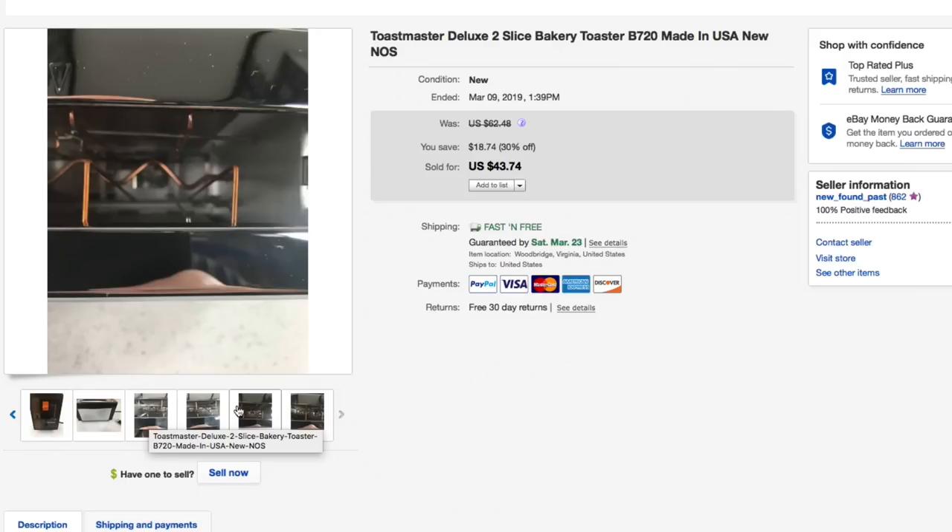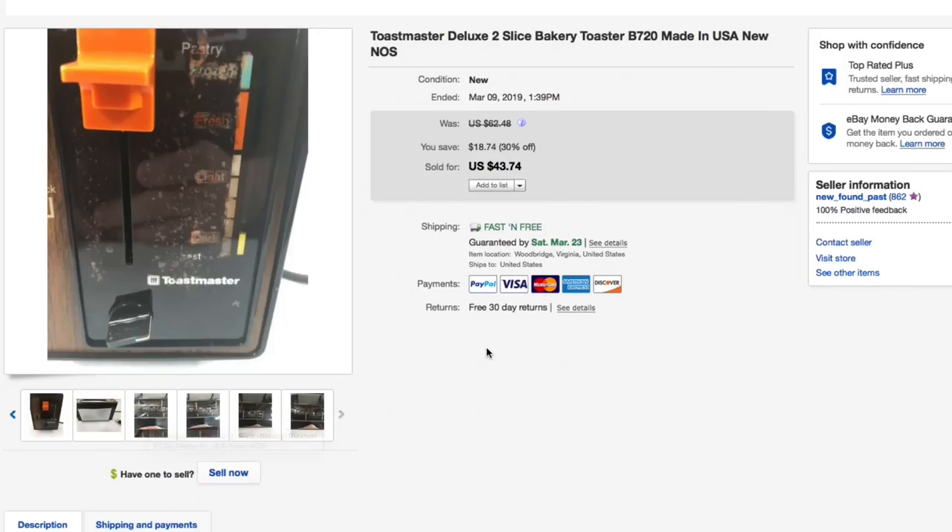Picked it up for five bucks, had it listed originally for $62.48, did a 30% off sale, and it sold for $43.74 with free shipping. Shipping was about 10 bucks or so to ship that.